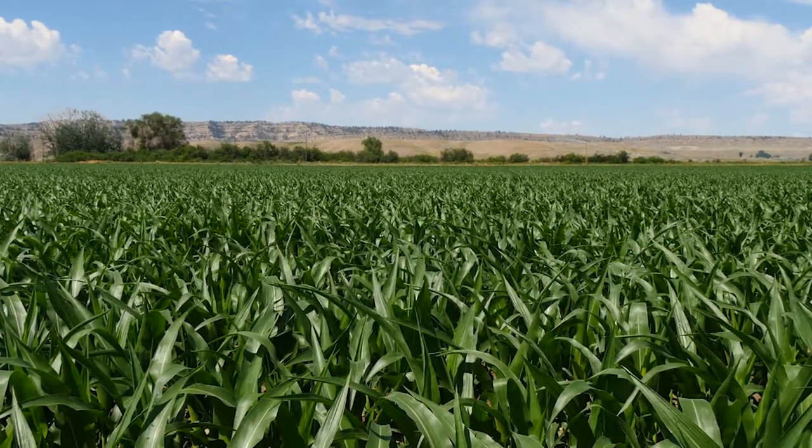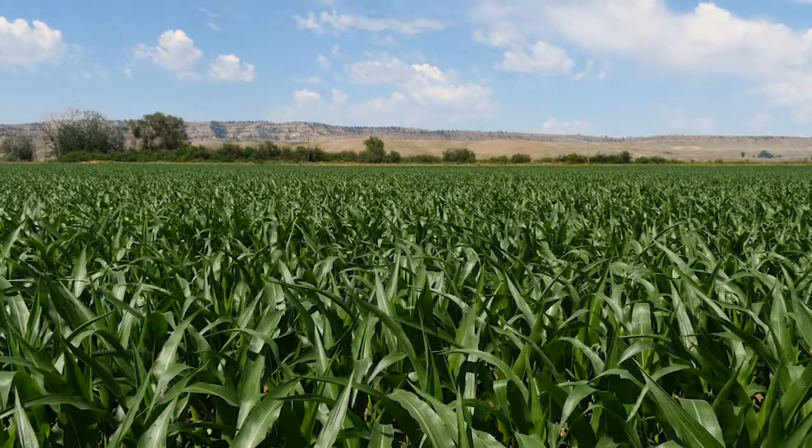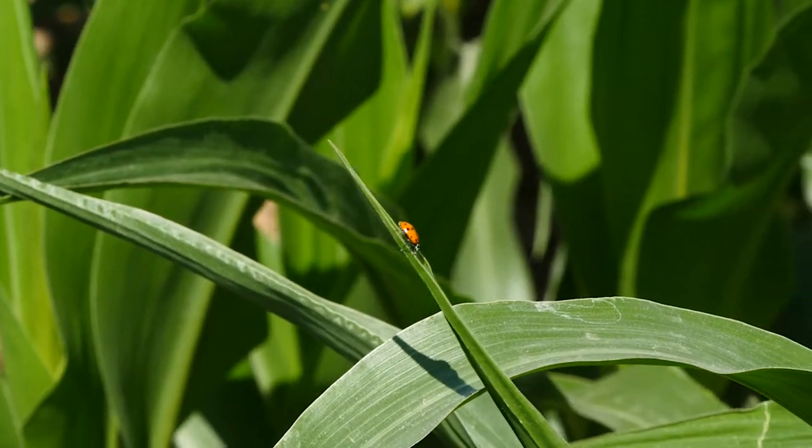The corn silage smells a little different and it's a little darker in color. It's a little wetter, so maybe you want to plant a shorter day variety of corn that may dry out just a little more to soak up some of that water — but it's not terribly wetter, maybe two or three percent wetter.